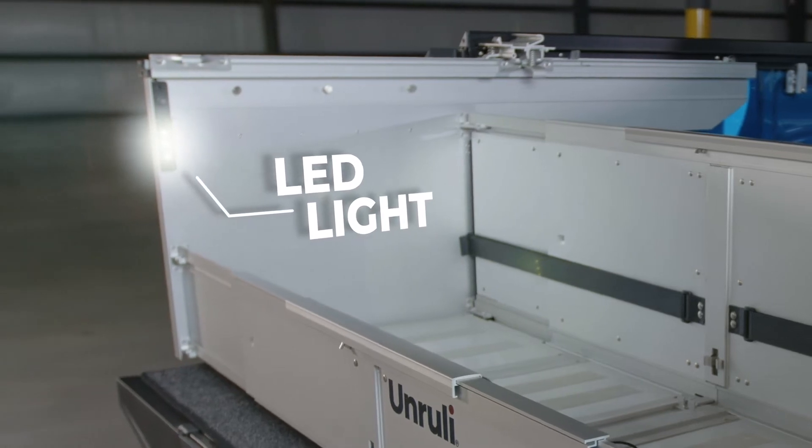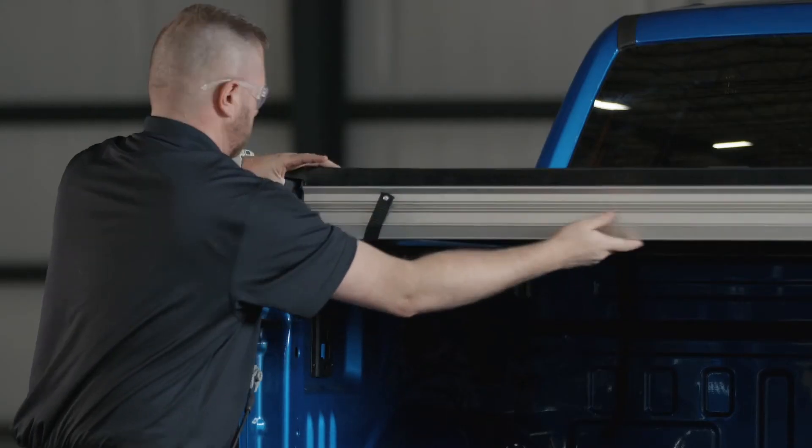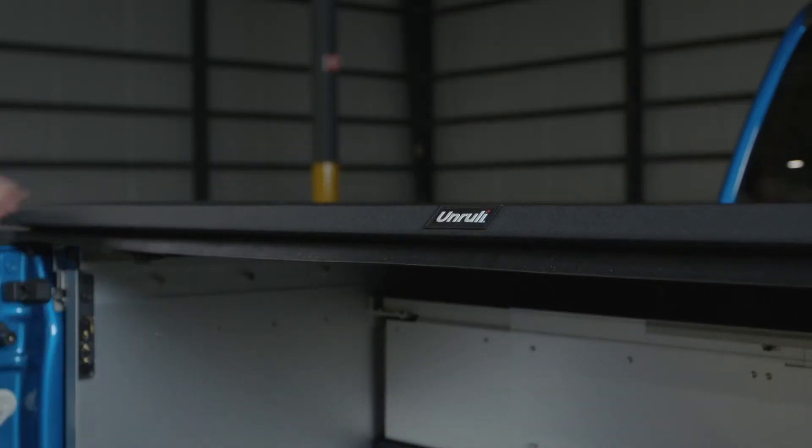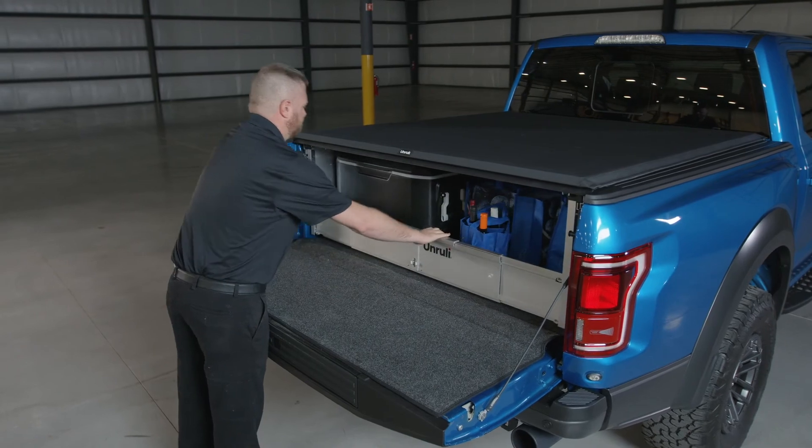Built-in LED lights keep your things in sight at any time of day. It's easy to install and comes with a heavy-duty integrated tonneau cover. The slide-out design makes jobs easier and keeps your gear within reach, even one-handed.